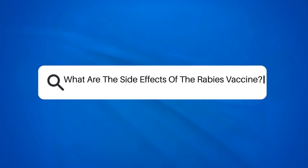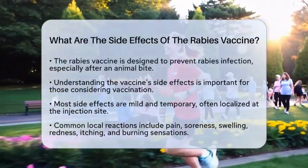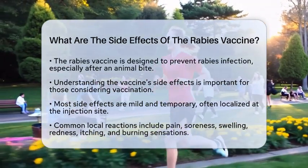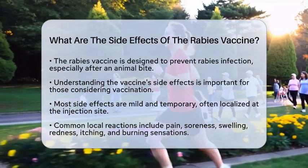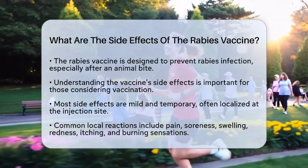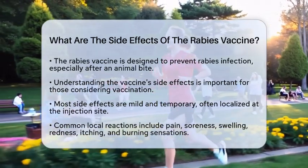What are the side effects of the rabies vaccine? Have you ever wondered what happens after getting the rabies vaccine? This vaccine is a pharmaceutical drug designed to prevent rabies infection, especially after an animal bite. Understanding its side effects is important for anyone considering vaccination.